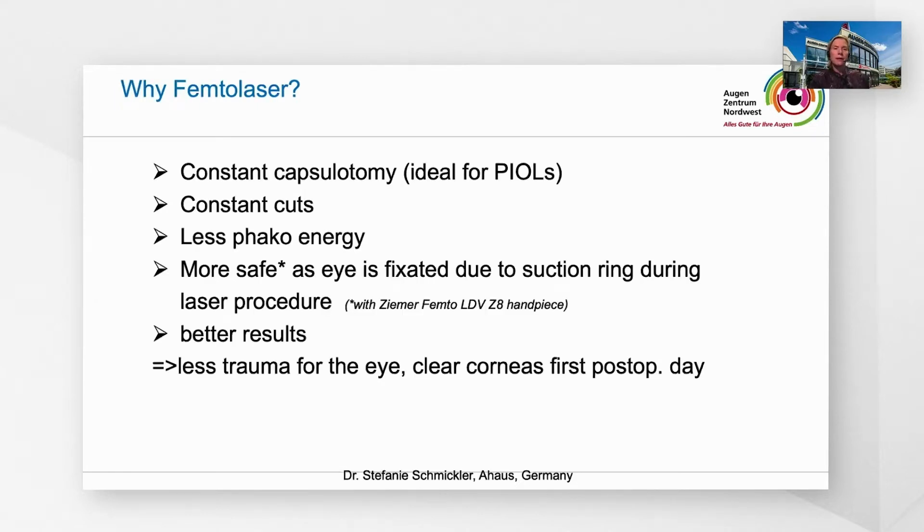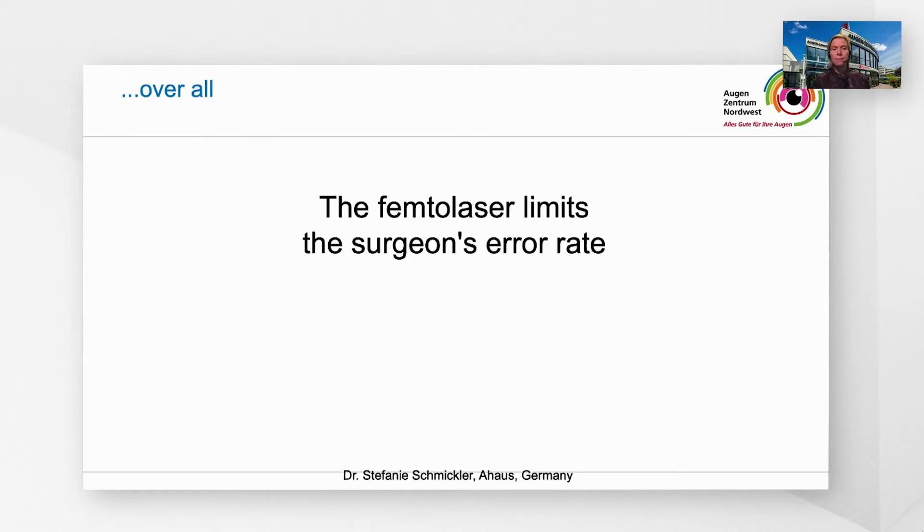Why femtolaser? Femtolaser offers a constant capsulotomy. It's ideal for premium IOLs. You have constant cuts, you have less FACO energy, and it's more safe as the eye is fixated due to the suction ring during the laser procedure, at least with our ZEMA Z8 handpiece. Therefore, you have better results, less trauma for the eye, and clear corneas on the first post-operative day. Overall, the femtolaser limits the surgeon's error rate.